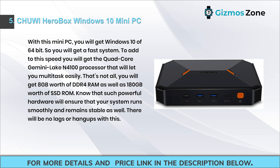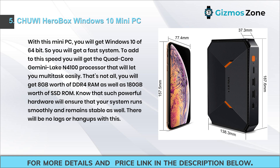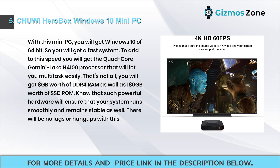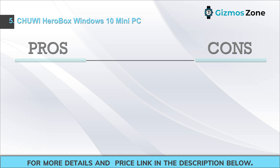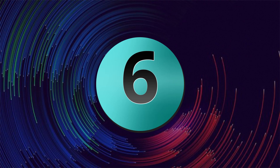Number five: CHUWI HeroBox Windows 10 mini PC. This mini PC comes with 64-bit Windows 10 and a quad-core Gemini Lake N4100 processor for easy multitasking. You get 8 gigabytes of DDR4 RAM and 180 gigabytes of SSD storage, ensuring stable and smooth performance with no lags or hang-ups. Pros: quad-core Gemini Lake N4100, 5 USB ports, dual-band Wi-Fi, cooling elements, 2 terabytes SATA HDD. Cons: none.